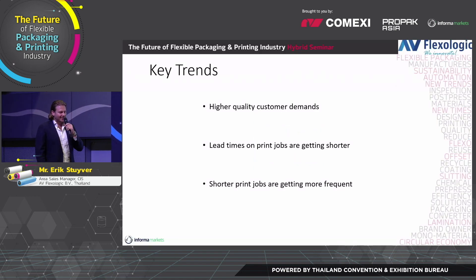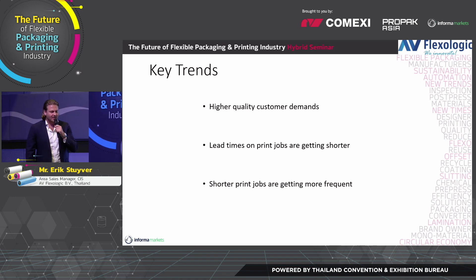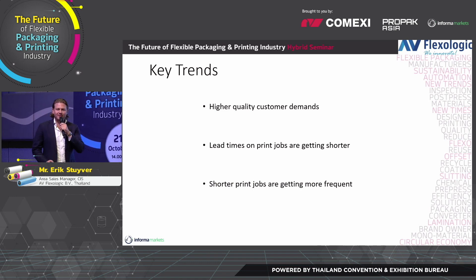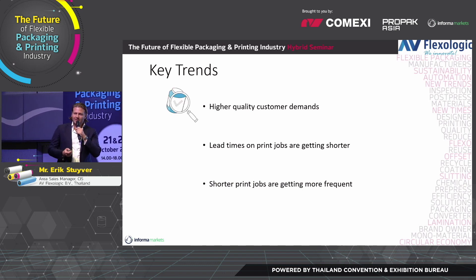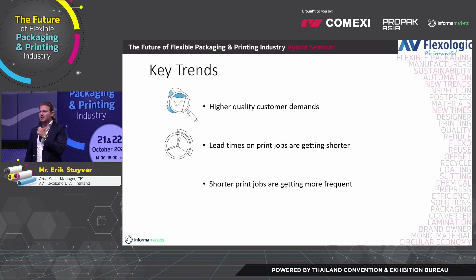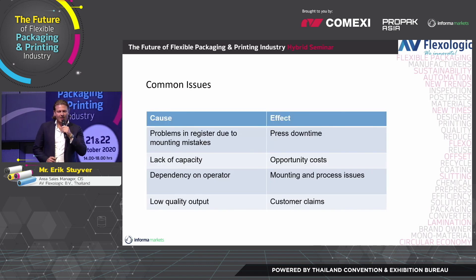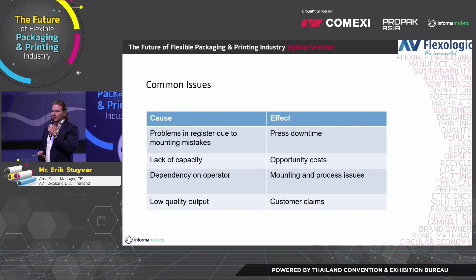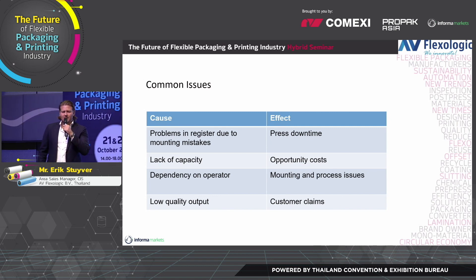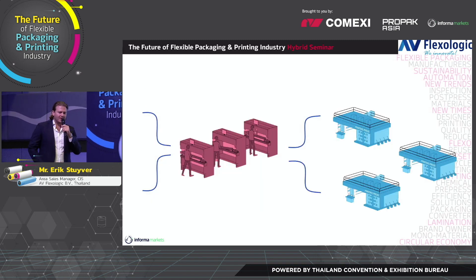Thank you, Martijn Otte, our managing director, for that video. So we just saw a little look inside our factory and headquarters in the Netherlands. One of the reasons we make these innovative machines is that we recognize the key trends in the Flexo industry — higher customer quality demands, shorter lead times on print jobs, and print jobs becoming more frequent.